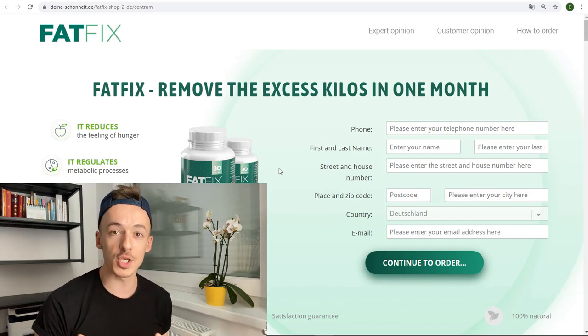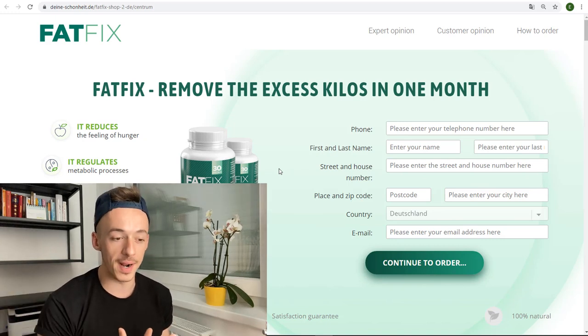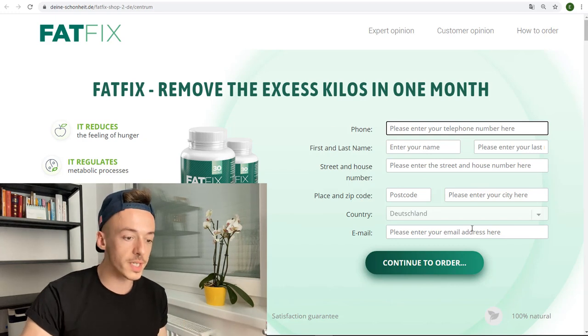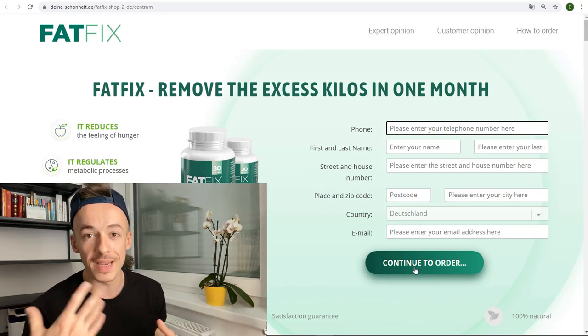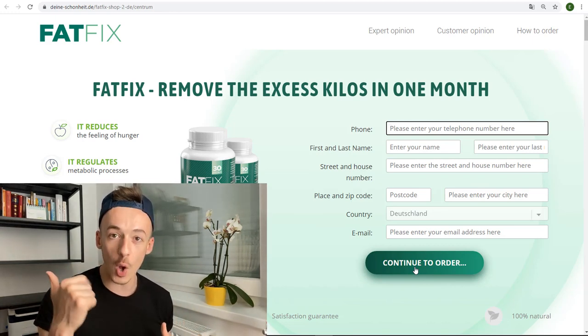This is not a standard opt-in form with just a first name and email — they have a slightly longer form, which is why they pay you like $5 when somebody fills it out. The details say 'Fat Fix — lose kilos in one month, reduces the feeling of hunger, regulates metabolism.' It looks like a sales page, but they're not selling on the first page because they know that if they show the price and checkout options on the first page they can lose the most important data: the email of their potential customers. They first want to build up their email list from people interested in buying.